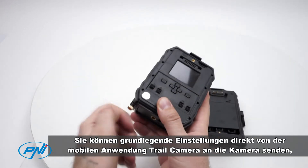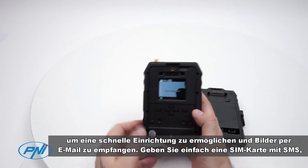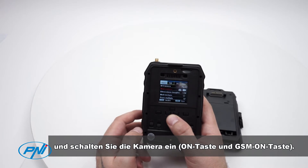You can send basic settings to the camera directly from your mobile application, Trail Camera. For a quick setup to receive images by email, just enter a SIM card with SMS, active internet, and no PIN — tested in a phone in advance — then turn on the camera on button and GSM on button.